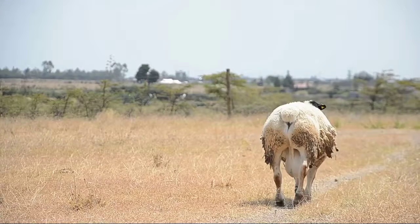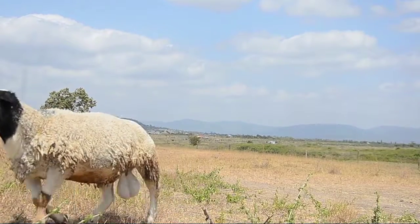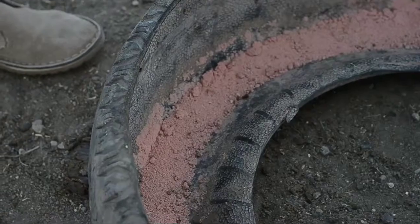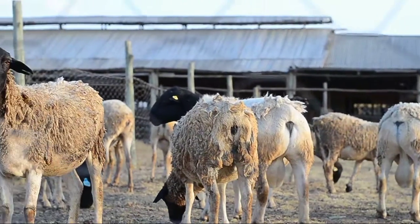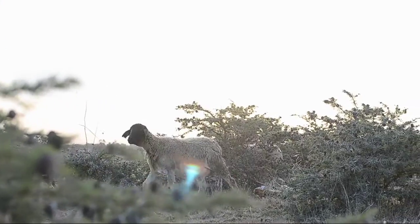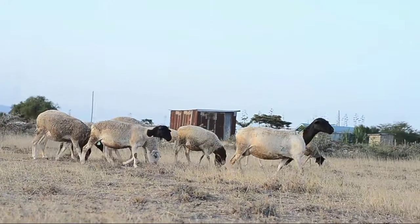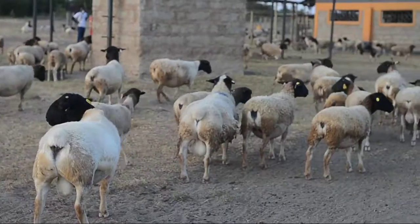Sheep, in general, need many essential nutrients. This includes sodium and chloride, which is basically salt, as well as selenium. Sheep who don't get enough salt or mineral licks will lick urine, eat dirt, and even find themselves trying to nibble on rocks, wood, and metal to satisfy their need for these important nutrients.